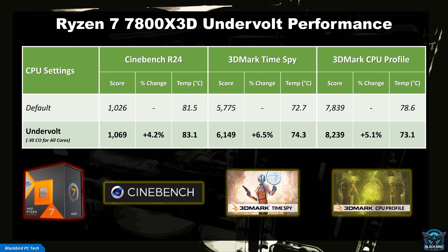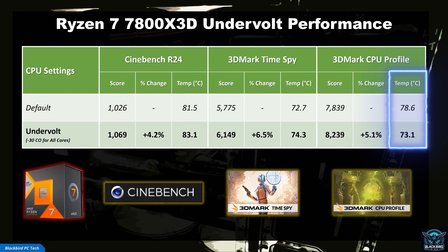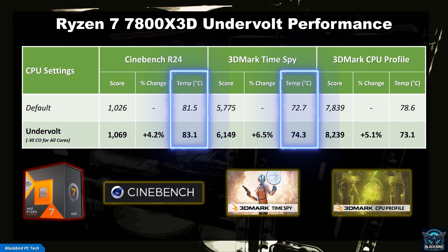For my 7800 X3D, a curve offset of negative 30 on all cores resulted in a performance increase of around 5%, which is great. In addition, the CPU package temperature went down significantly in the CPU profile test while staying about the same in the other tests, which is also great. A 5% performance bump with a 5 degrees Celsius decrease in temperature is a truly amazing result. You can input a curve offset for each core to optimize your system further, however this will take significantly longer with diminishing returns, so I would recommend simply sticking with an all-core offset. Your results will vary based on silicon quality and cooling solution, but it's obviously worth spending time to find a stable undervolt for your CPU.